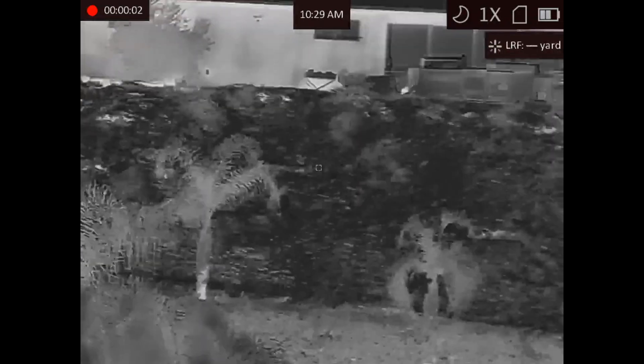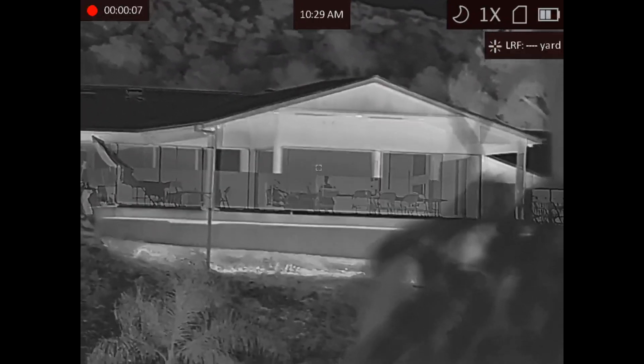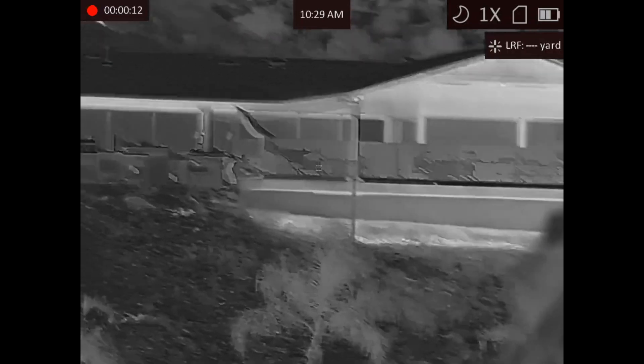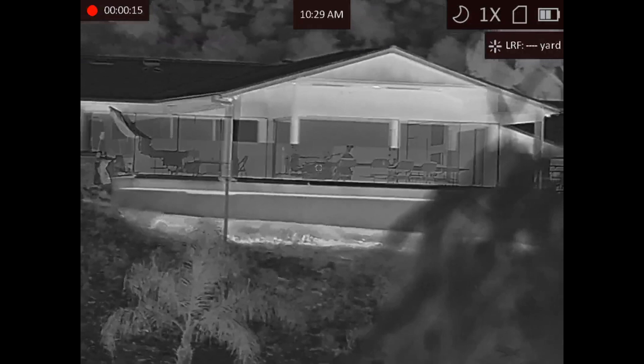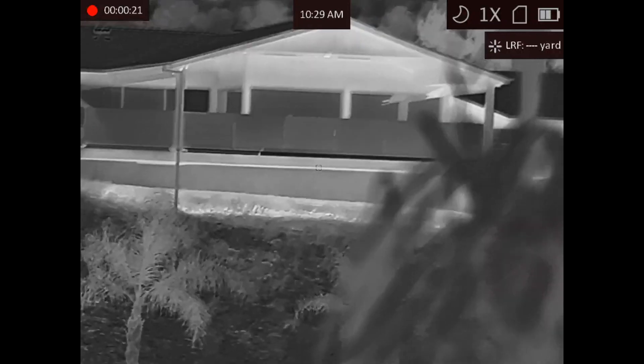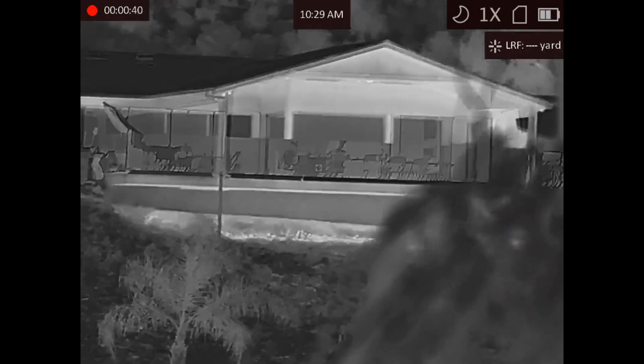Here's a really good example where image fusion works. I believe there's someone right there sitting down at the chair, but this whole entire rectangle is glass. There are two or three people sitting there chatting. With thermal you can't see through the glass balcony, and with digital it's so blown out it's hard to tell — but with thermal fusion you can totally see through glass.